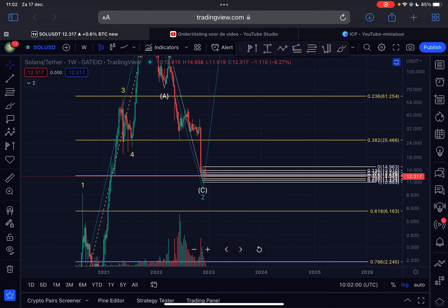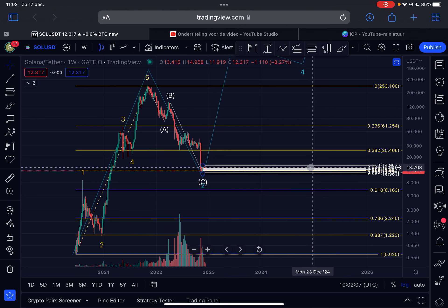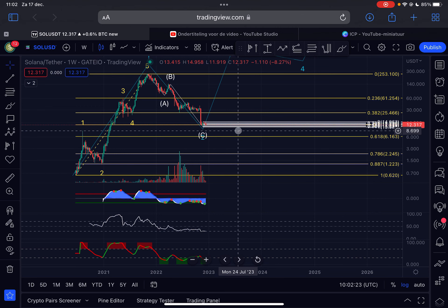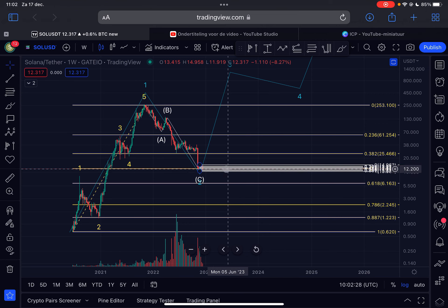If we lose that Fibonacci level, the first major support below us is the golden pocket at $6.16. To the upside, the first major resistance is at $25.46, and a break above that level would confirm an uptrend on the weekly time frame. In the short term it's still a little unclear — pay attention to these levels. I'll be back tomorrow with another update. Like the video, subscribe to my channel, and I'll see you guys tomorrow. Thanks for watching!